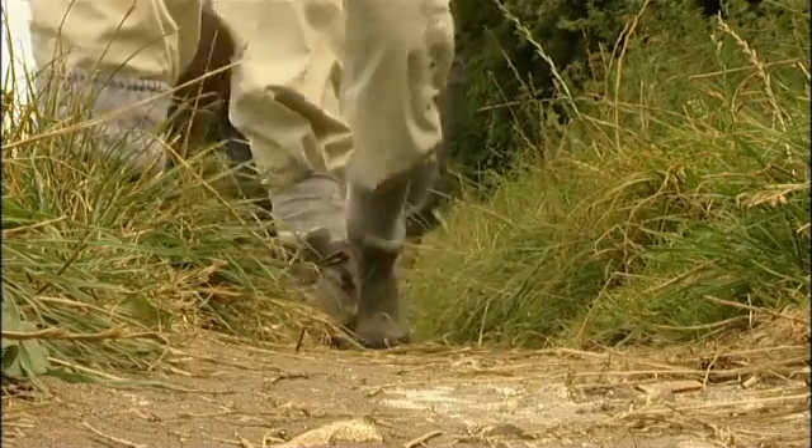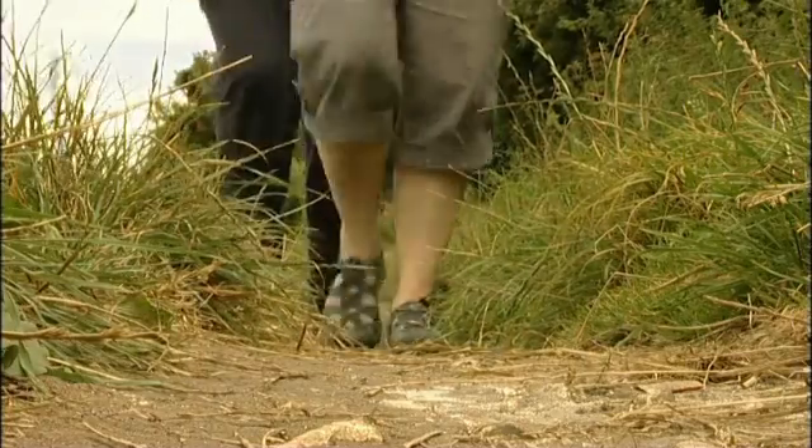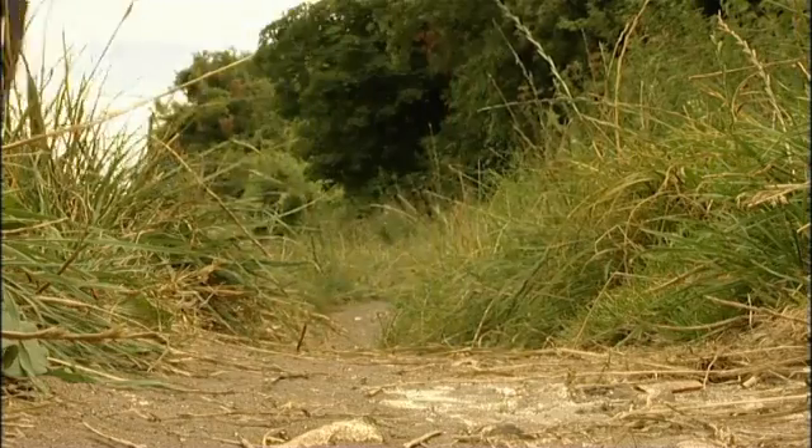Would you know the simple precautions you can take against tick bites? Dr Logan is talking to a group of walkers on Merrow Down in Guildford, Surrey, to see if they are tick aware.